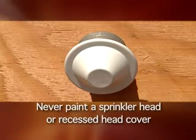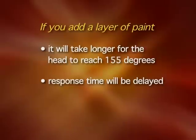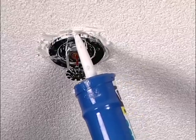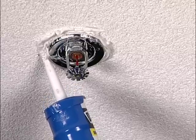Here are a few things to be aware of when living with a residential sprinkler system. Never paint a sprinkler head or a recessed head cover — if you add a layer of paint it will take longer for 155 degrees to reach the head, meaning response time of the system will be delayed, causing a greater danger to you and your family in a fire. Please don't caulk around the sprinkler head either, as this will cause changes in temperature resulting in a delayed response time from your sprinkler system.